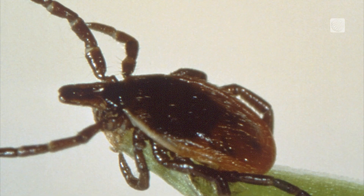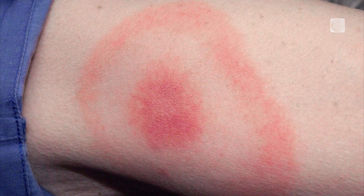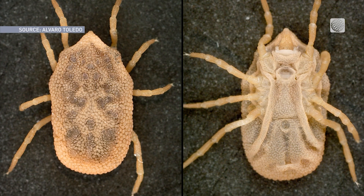Ticks are unique in that one bite can actually cause multiple diseases. You don't need to be bitten by multiple ticks in order to get something.